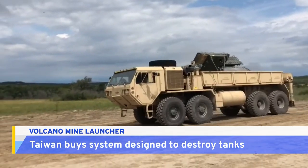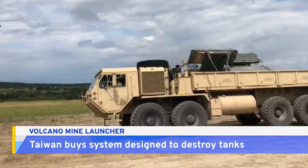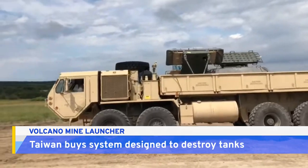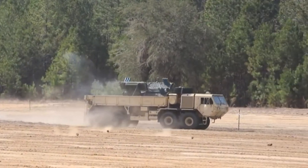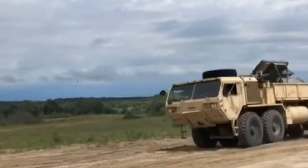Mines are a key part of so-called asymmetric warfare — using mobile and easy-to-use weapons to take out larger, more expensive systems. It's a strategy that smaller armies can use to level the playing field when they're outnumbered.